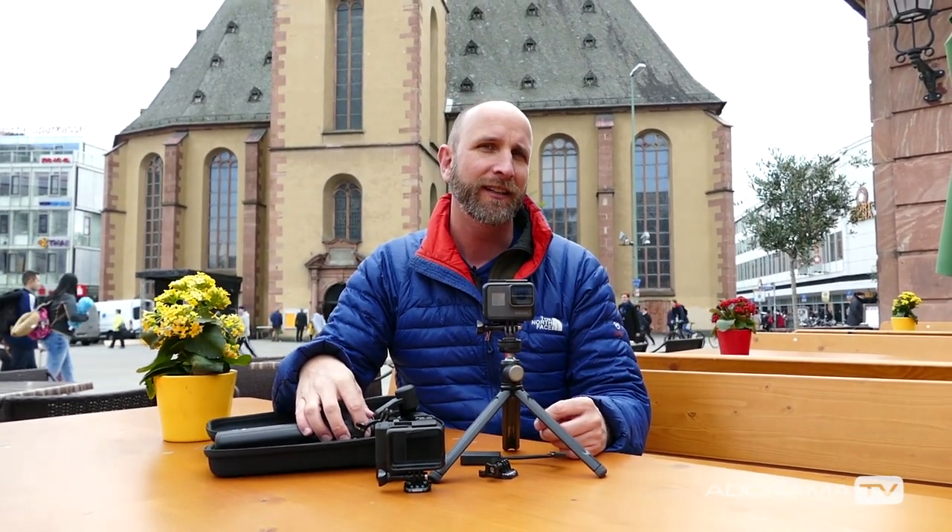Hi everybody, welcome to another episode of Exploring Photography, brought to you by Adorama — the camera store that has everything for photographers like you and me. In this episode I want to talk to you about why I think the GoPro Hero 5 is the best GoPro ever made, and some things you need to know when you start using your Hero 5, or if you're considering buying one.